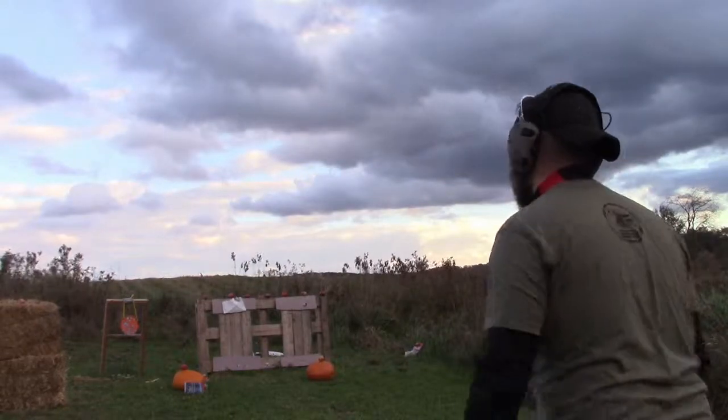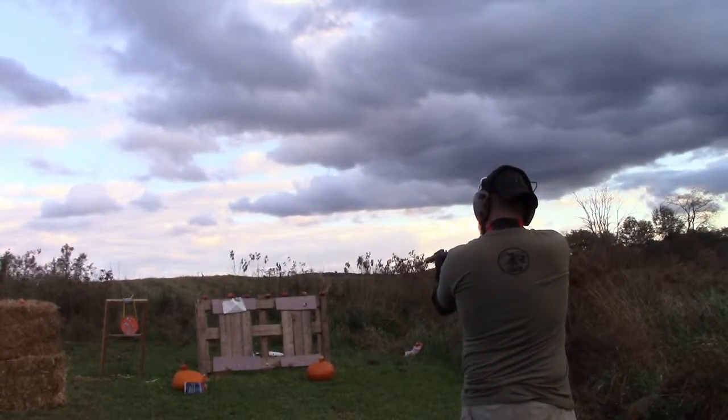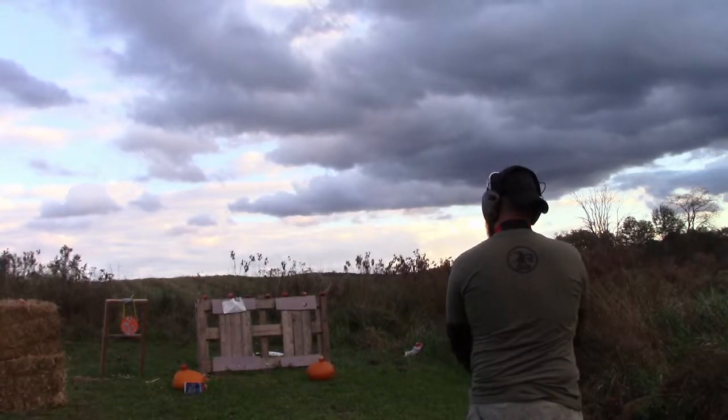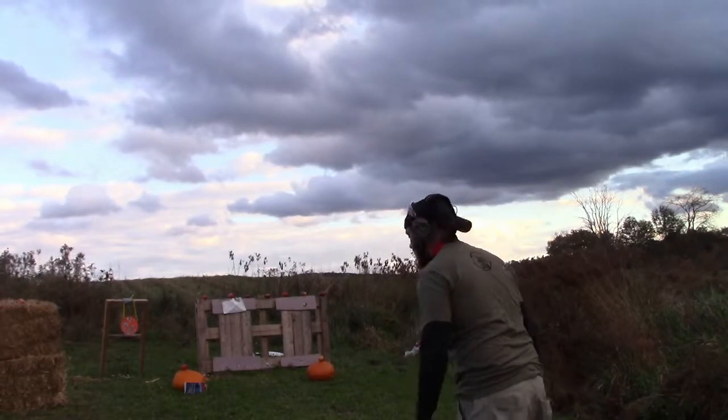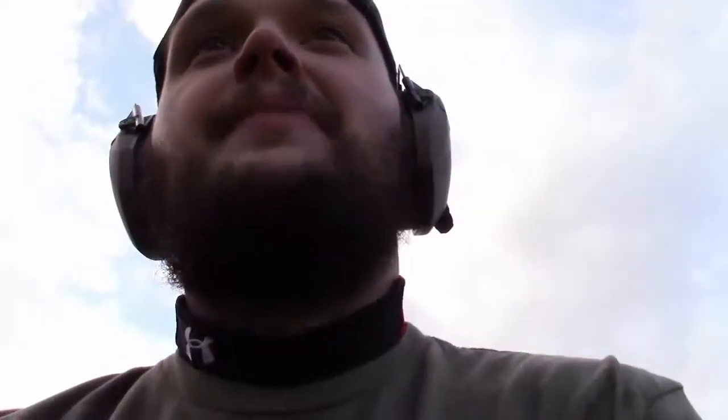Next is the .38 Special revolver. I've got six rounds - I'm hoping one of them will hit it. I did hit it, but I think it went through.